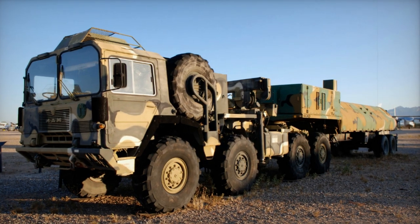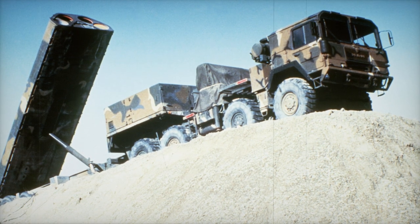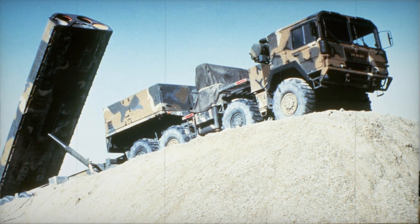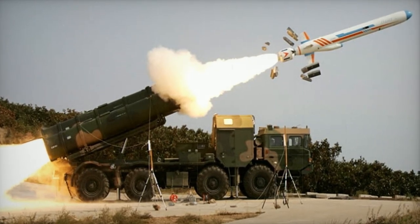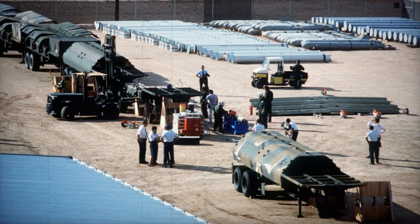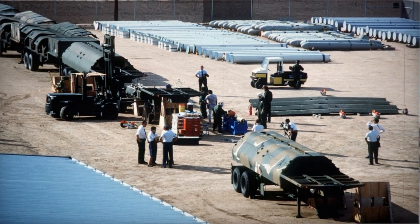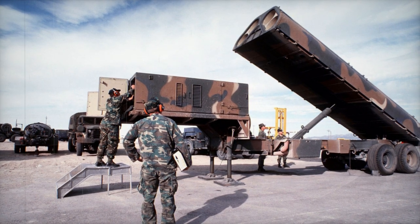Kh-55 — codenamed AS-15 Kent by the West — the Kh-55 is an air-launched cruise missile very similar in design to the RK-55; in fact, Western intelligence and news sources had mistakenly assumed for some time that the Kh-55 was directly derived from the RK-55. There are both conventionally armed and nuclear versions of this missile. Somar — an unlicensed copy of the Kh-55 manufactured by Iran; unlike the original Kh-55, the Somar is ground-launched. Meshkat — a more recent Iranian missile based on the Kh-55, believed to have increased range over the Somar.